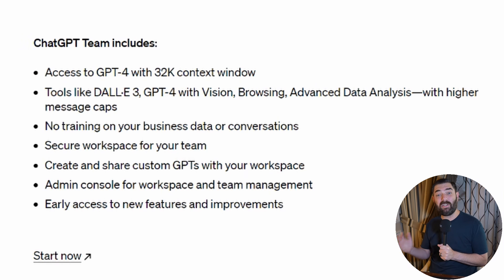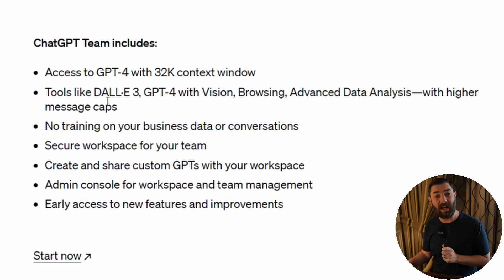That's not the only interesting thing to come out of OpenAI this week — there are some other cool things they just released, including ChatGPT for Teams. ChatGPT Teams gives you access to the larger 32,000 context window. They did mention at DevDay that they have a 128,000 context window for GPT-4 Turbo, so I wonder when we'll start getting access to that. Teams also comes with higher message caps on DALL-E 3, GPT-4 with Vision, Browsing, and Advanced Data Analysis, previously known as Code Interpreter.